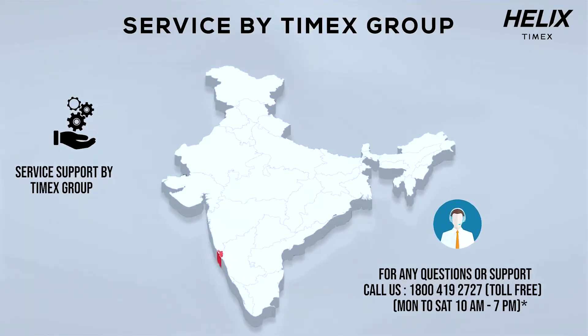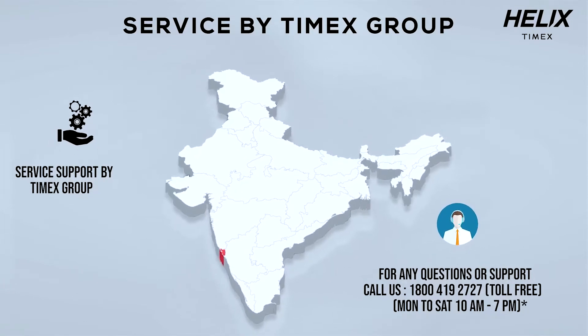This is my favorite Helix smartwatch from the Timex Group. I love the quality assurance, pan-India service through the Timex Group service network and toll-free number to assist you. It's time you explored all the exciting features of the new Helix Metal Fit — get yours exclusively on Amazon today.